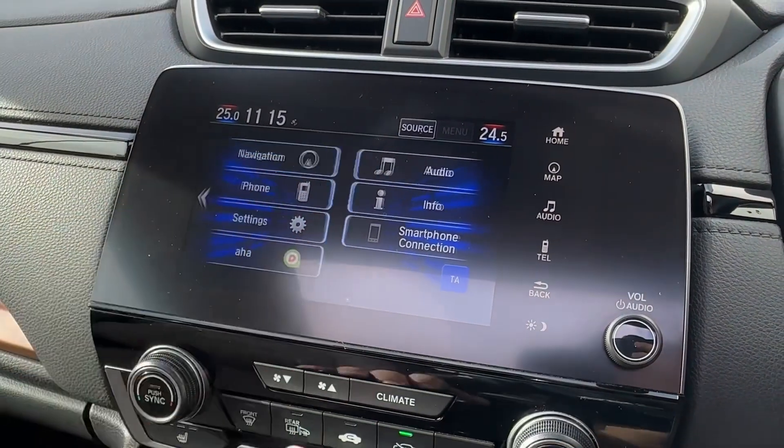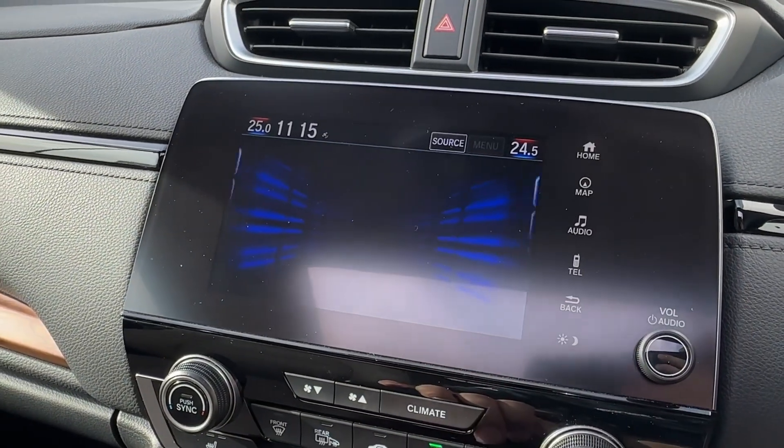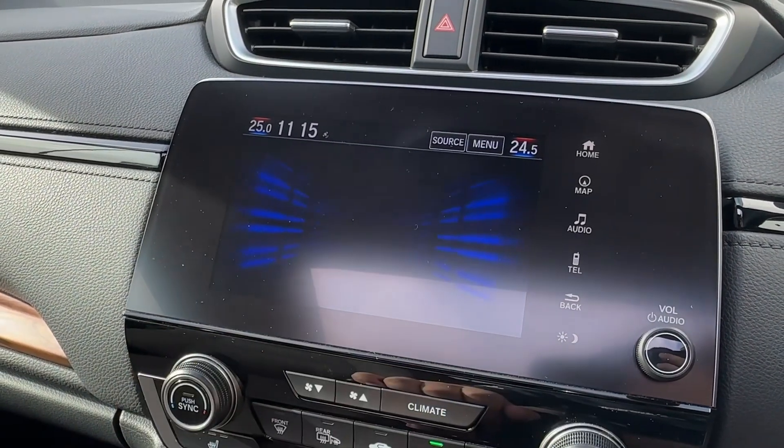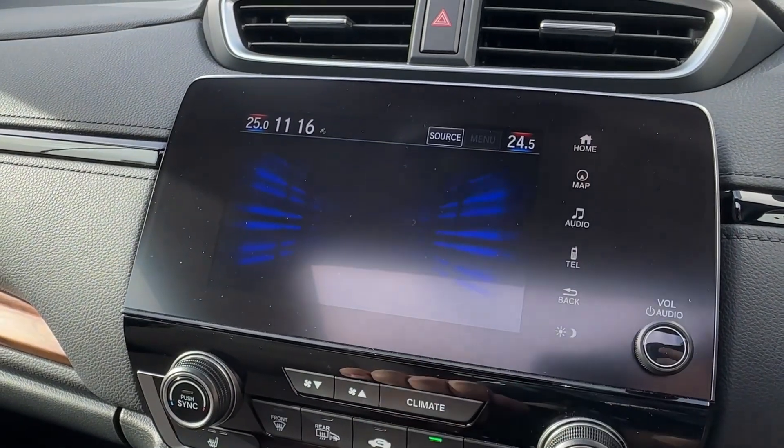For all your infotainment needs, the large touch-sensitive touchscreen will have everything you would want, starting with built-in satellite navigation to make sure you never get lost. Additionally, phone connectivity will allow you to stay in touch with family and friends, and it's very easy to pair as well.